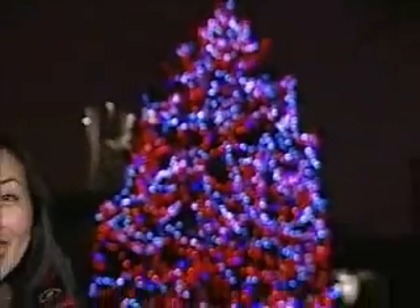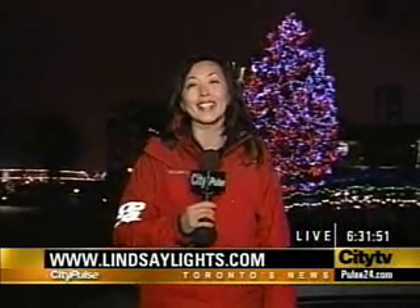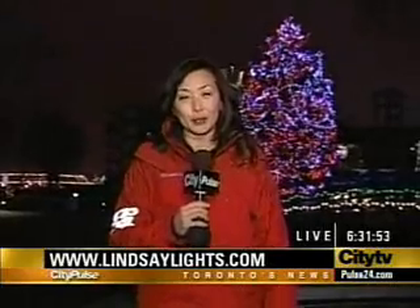Well, believe it or not, the light show that you just saw is only half of the display at the Lindsay House. The rest will be done by December 1st. Live at Ontario Place, I'm Gian Li. Now it's back to the newsroom.